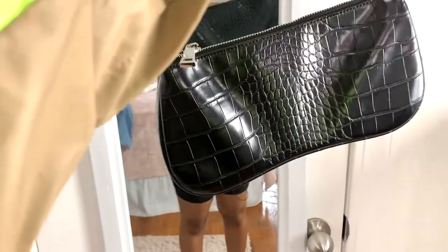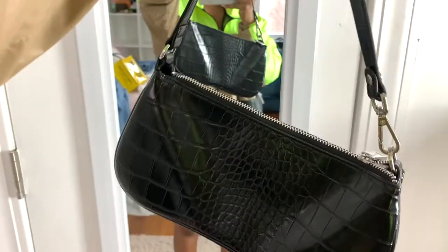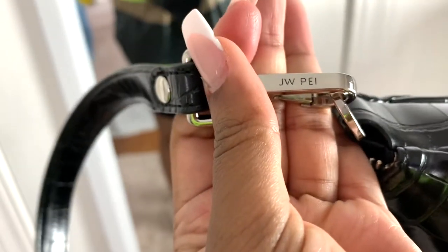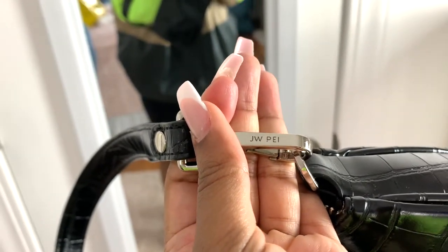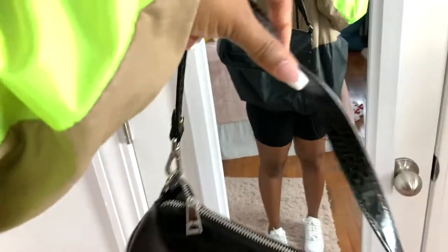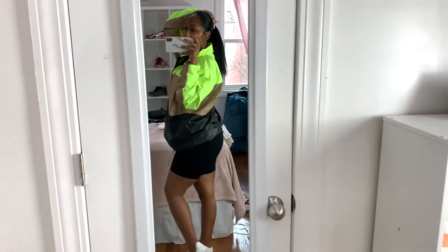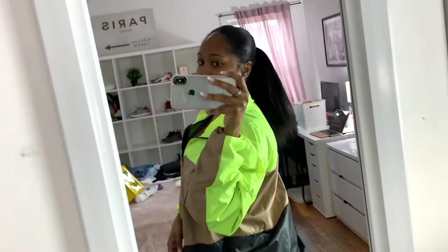I also paired it with this cute trendy bag — it's like a crocodile skin texture and I got it from an Instagram boutique. I've had it for a really long time. This outfit is really more of a sporty, running-errands type of look with the Air Forces. Hope you guys like outfit number two.